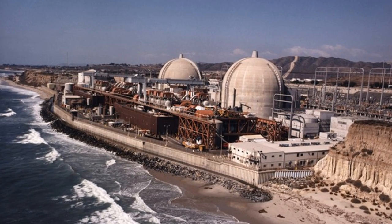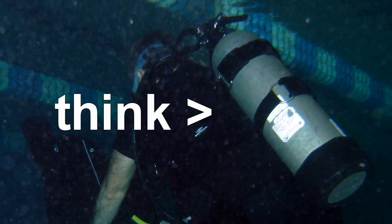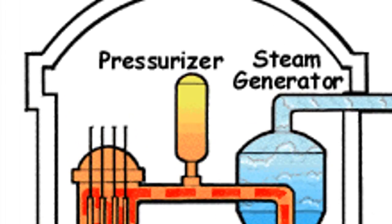At normal pressures, water will boil at 100 degrees Celsius. This isn't nearly hot enough to generate electricity effectively. So water-cooled reactors have to run at over 70 atmospheres of pressure. You have to build a water-cooled reactor as a pressure vessel.